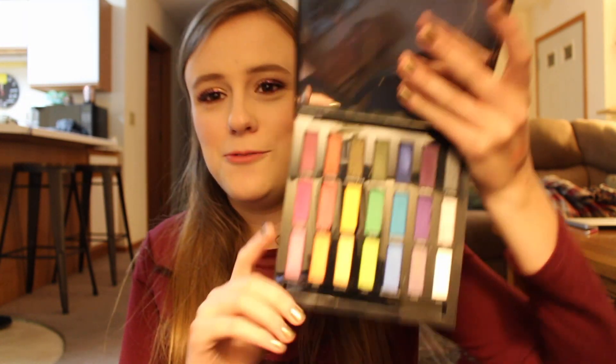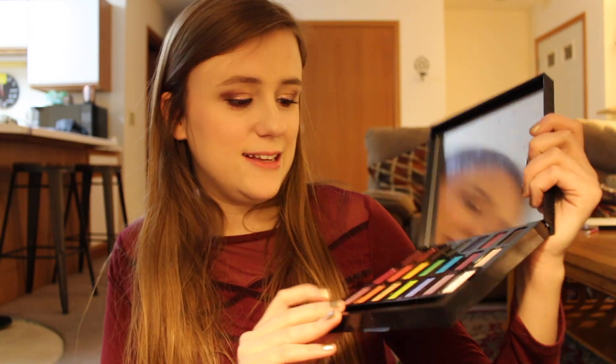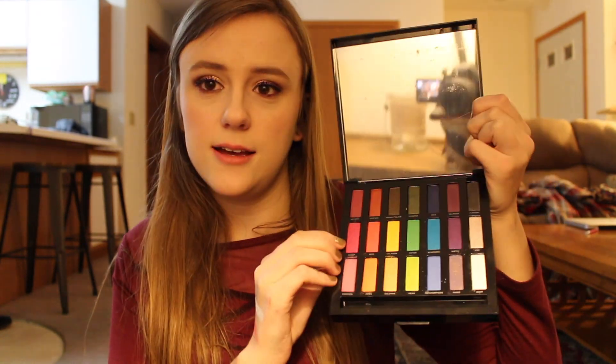Urban Decay Full Spectrum — I don't have a lot of color palettes and I don't really want a lot of colored palettes, but this one is really nice to have. I really need to dip into this more because I do like this middle purple look called Sketch, and I like these pinks on the side too.